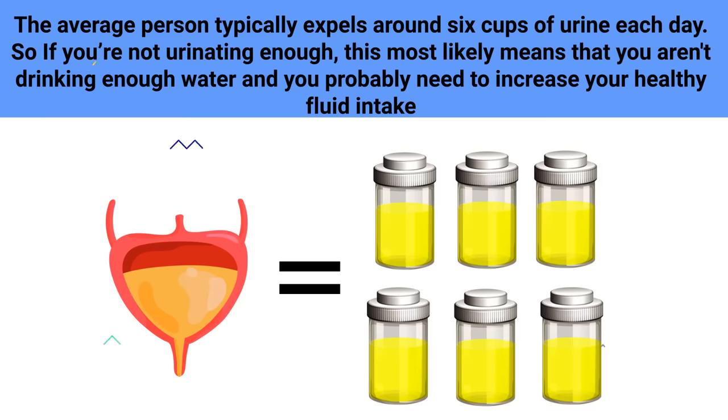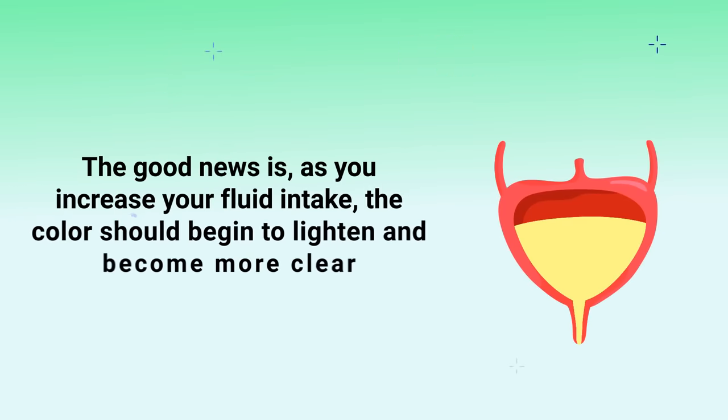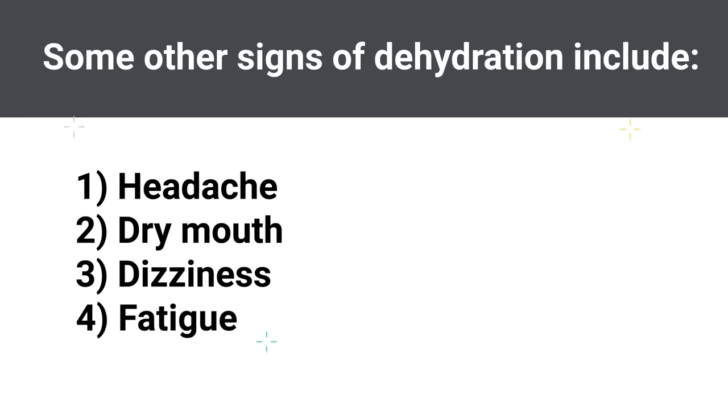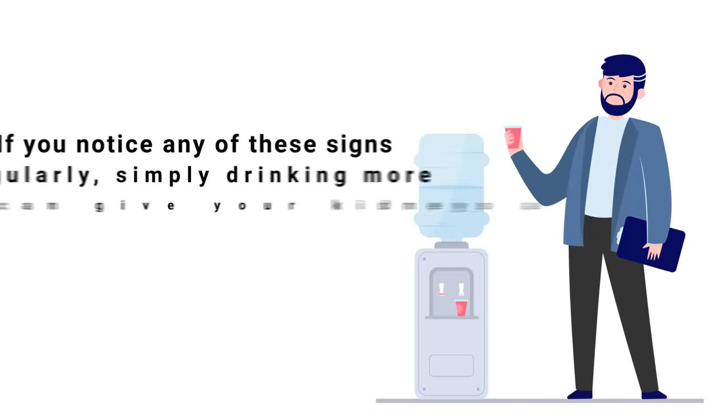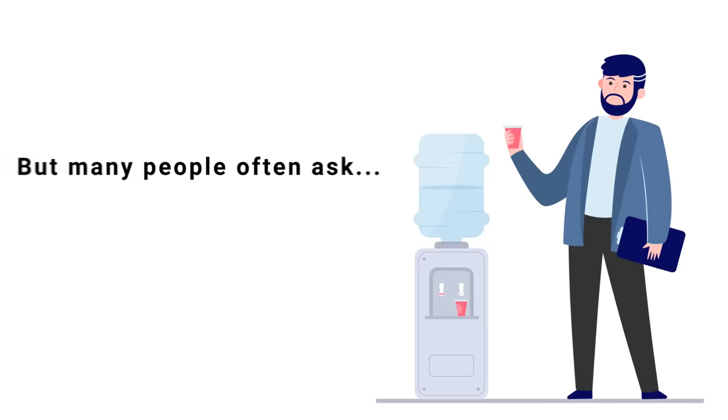Your urine should be clear or close to clear in color. It's okay to have a slightly yellow tone, but if it has a dark yellow color it likely means that you are dehydrated. As you increase your fluid intake, the color should begin to lighten and become more clear. Some other signs of dehydration include headache, dry mouth, dizziness, and fatigue.